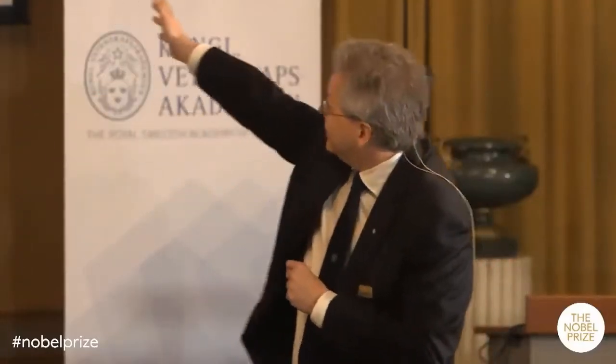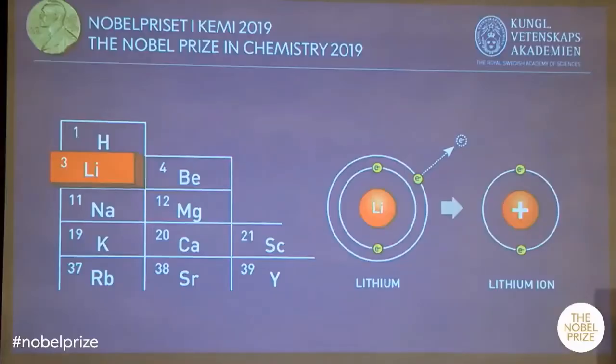Another property of lithium that is also very good, as you can see here to the right, is that lithium has an enormous tendency to give away one of its electrons. So lithium atoms have three electrons, and it's very easy for lithium to give away one of those electrons, and then it becomes a positively charged lithium ion, as you can see there to the right.